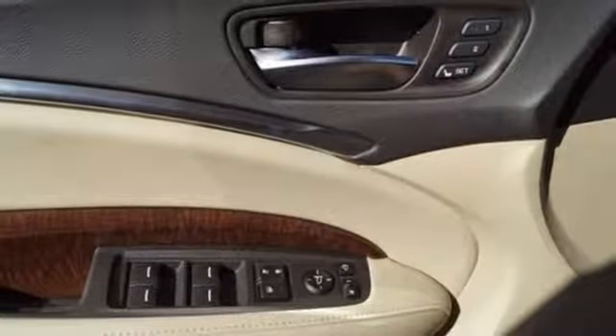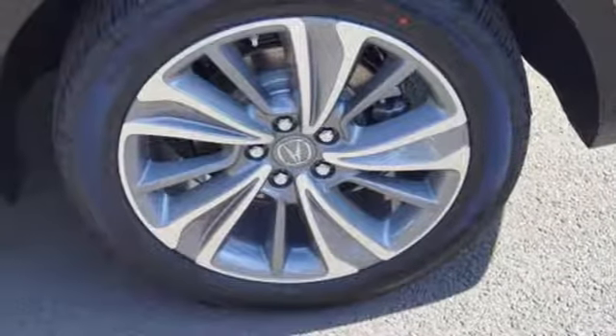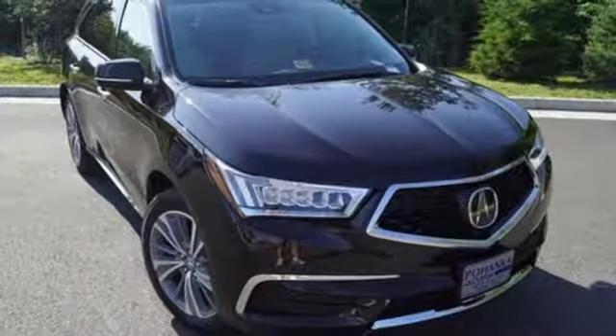9-speed automatic with sequential sport shift paddle shifters and integrated dynamics system. Exceptional capability and a compelling presence. Make this MDX yours today.